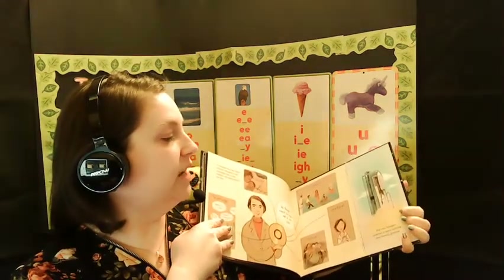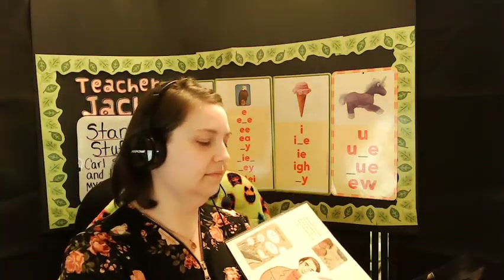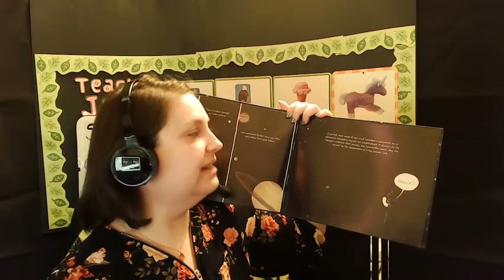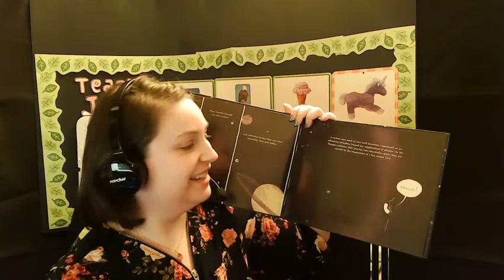The twin Voyagers rocketed to space carrying their friendly greeting. They traveled through our solar system and continued farther than any other spaceships have gone before. A curious man, made of star stuff, launched a spacecraft on an adventure to explore beyond our neighborhood of planets. As the Voyagers continue their journey into interstellar space, they are carried by the imagination of a boy named Carl. Did you know that in space there's no such thing as upside down? Because when we think about upside down, we're thinking about gravity pulling toward the center of the Earth — and that doesn't exist in space.